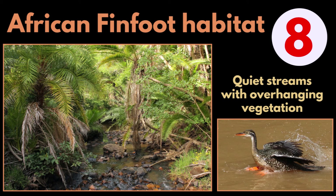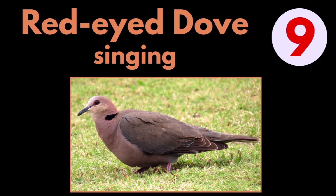Answer 8: The African Finfoot habitat is quiet streams with overhanging vegetation. Answer 9: Red-eyed Dove singing.